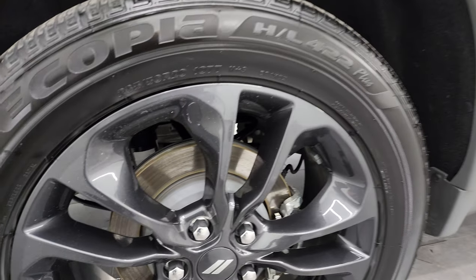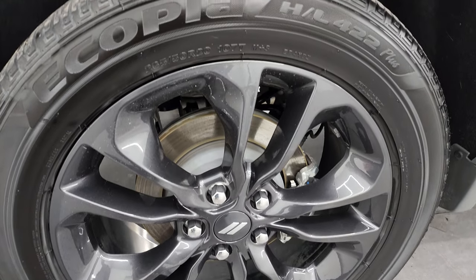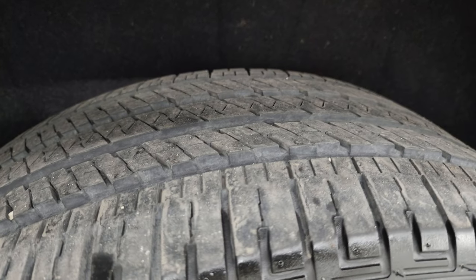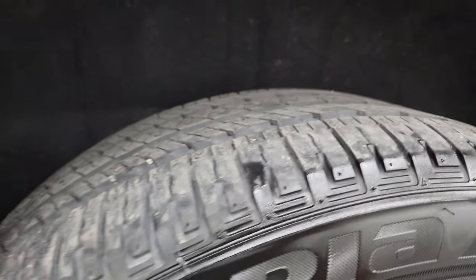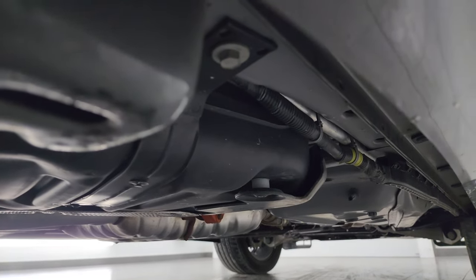Now if this video helps you make that buying decision, let your salesman know that you saw the video and that it was helpful. The back wheels are in excellent shape and the back tires have just as much tread as the front tires. You get the felt wheel well liner which keeps your frame and underbody looking good, like new under there.